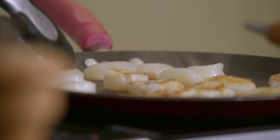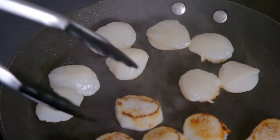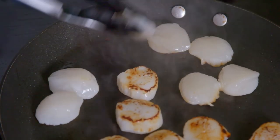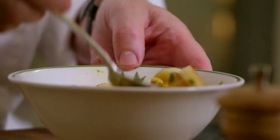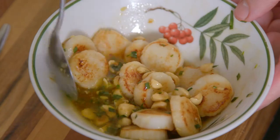Next, I cook some scallops in a hot oiled pan for about 20 seconds on each side. Overcooking the scallops makes them tough and less delicate. Next, I toss the scallops in the dressing.